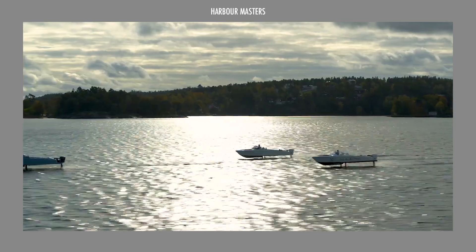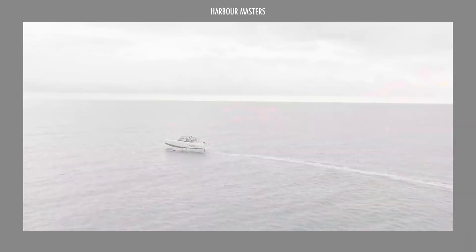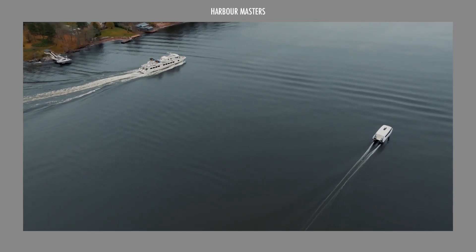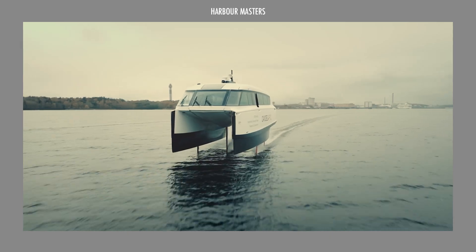As exemplified by this lineup, Candela's advanced technology and efficient propulsion systems offer a cleaner, faster, and quieter alternative to traditional boats. So, are you ready to embrace a more sustainable way to explore the water?